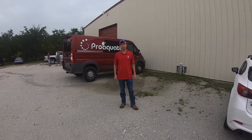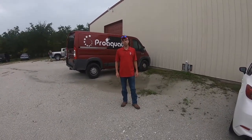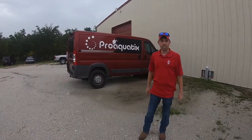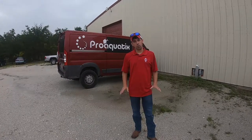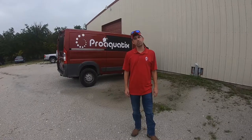Hey Fish Junkies, Brian from Marine Warehouse. I want to bring you on a tour — we're down here visiting a company that we do a lot of business with, Pro Aquatics. They have some of the nicest clownfish in the industry, and they culture all of their own fish here in house, so we're going to take you inside and do a little tour.